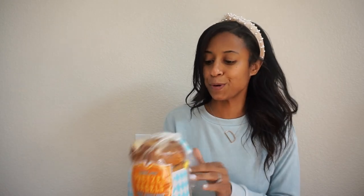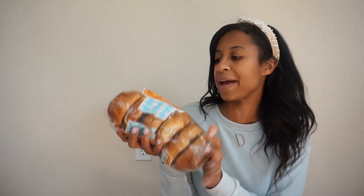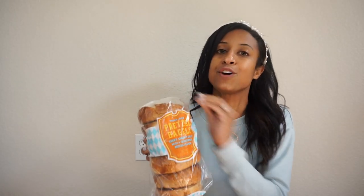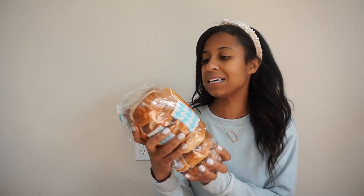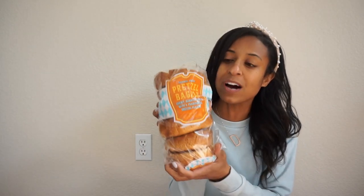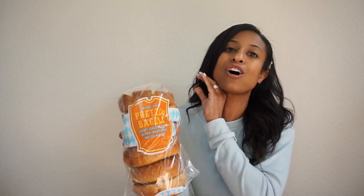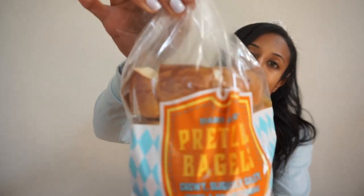The next tried and true item is their pretzel bagels. Their pretzel bagels and their pretzel bread are just so good. They were out of their pretzel rolls when we went, but if you haven't tried those, check those out as well. These pretzel bagels are perfect — just the right amount of saltiness, nice and chewy, great texture. So if you love a good pretzel, you're going to love these pretzel bagels.